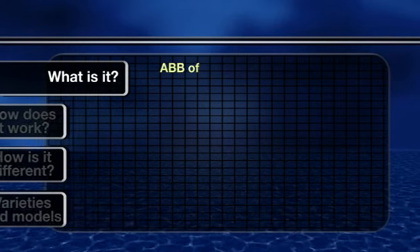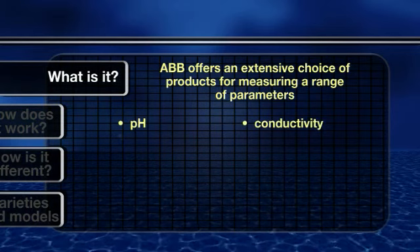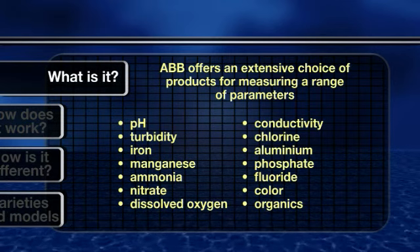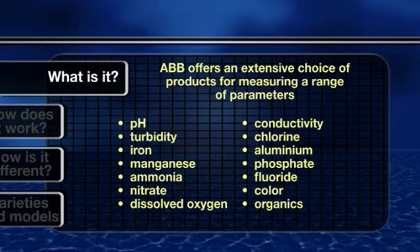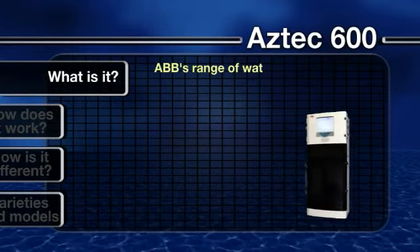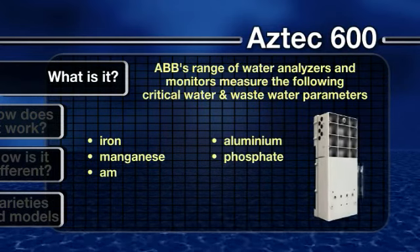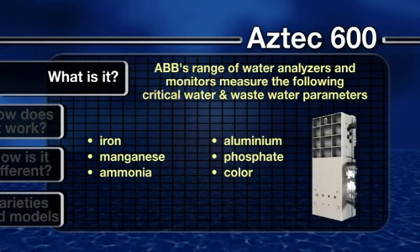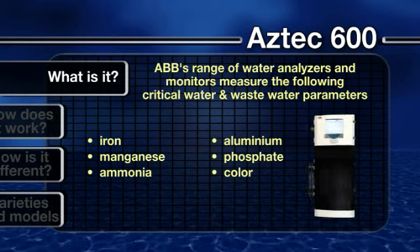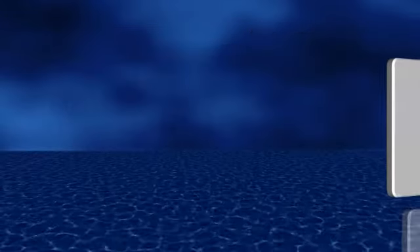ABB offers an extensive choice of products for measuring a range of parameters. Our Aztec range of water analyzers and monitors have been specifically designed to meet the needs of the water industry, allowing reliable monitoring throughout all stages of the cycle to measure a wide range of critical water and wastewater parameters. Now let's look at the Aztec 600 range of advanced online colorimetric analyzers in more detail.